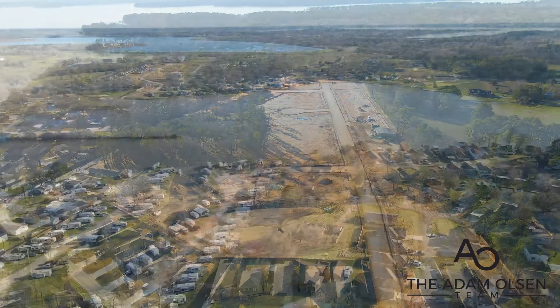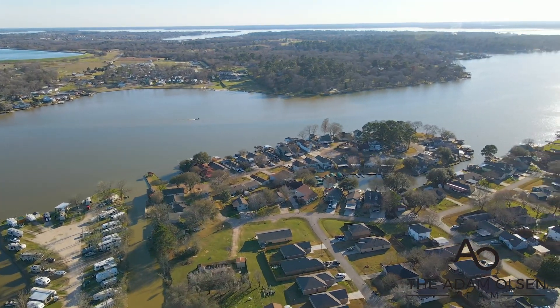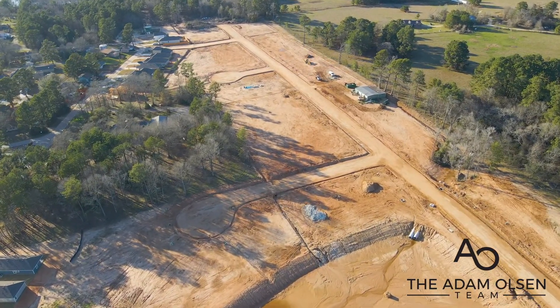Each ASGI home is built with a post-tension foundation and a variety of energy-saving features such as double-paned windows. They offer eight unique floor plans, with square footage ranging from the 1200s to the 1700s.